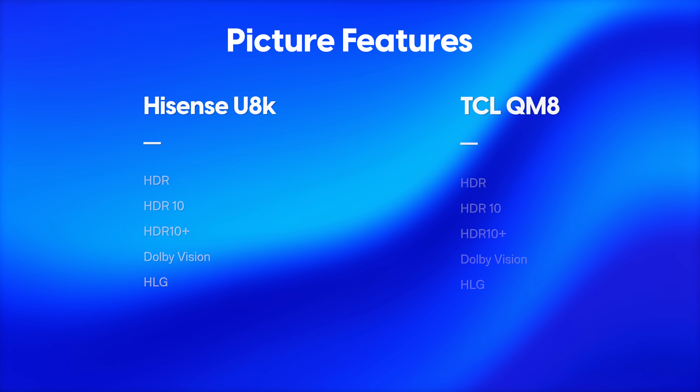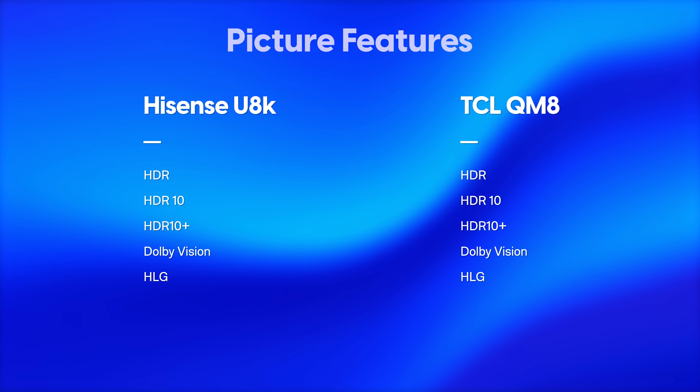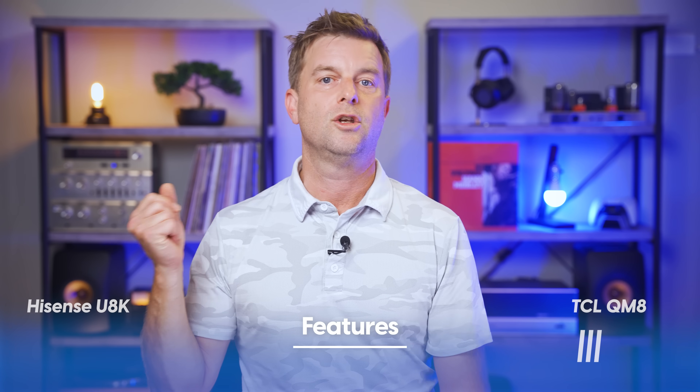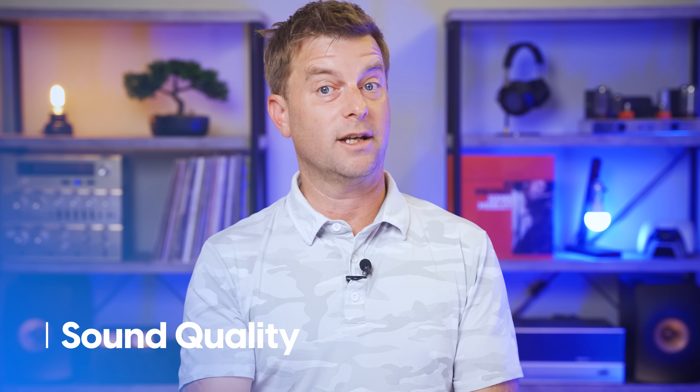Both TVs offer HDR10, HDR10+, Dolby Vision, and HLG HDR support. The Hisense U8K packs an ATSC 3.0 tuner; the TCL does not. So far I don't consider next-gen OTA broadcast support a major bonus for most folks — by the time ATSC 3.0 offers something compelling it might be time for a new TV anyway — but props to Hisense for including it.